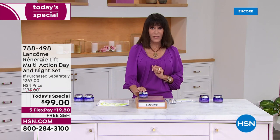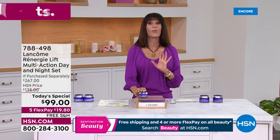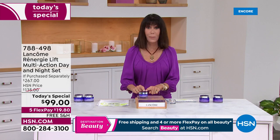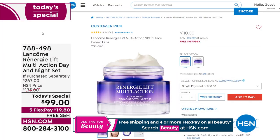Take a look at what you are looking at — this is our Rennergy multi-action lift day cream. This is a cream, 1.7 ounces. We're going to take you to hsn.com — it is $110. We'll talk more about the multi-tension technology, but it is a huge customer pick at $110.